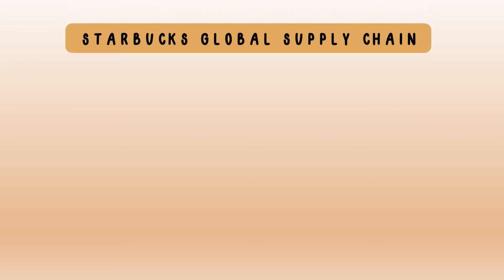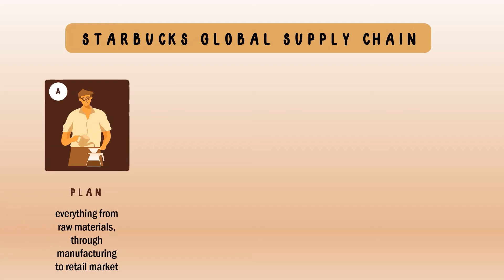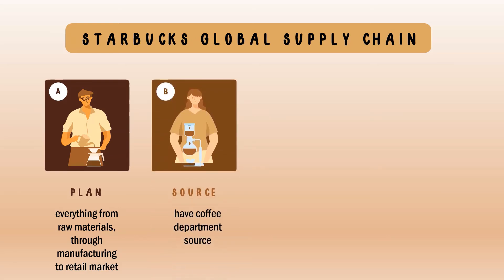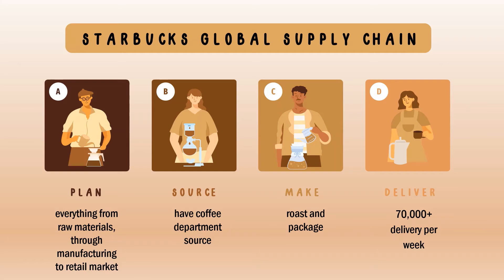Before discussing the Decision Support System further, let's talk about Starbucks' global supply chain, which consists of four stages: Plan, Source, Make, and Deliver. Plan covers everything from raw materials through manufacturing to retail market. Source involves the coffee department sourcing plan. Make is the process of roasting and packaging the coffee beans. Deliver — Starbucks makes approximately 17,000 deliveries per week.